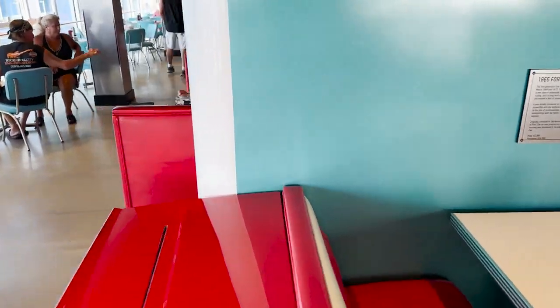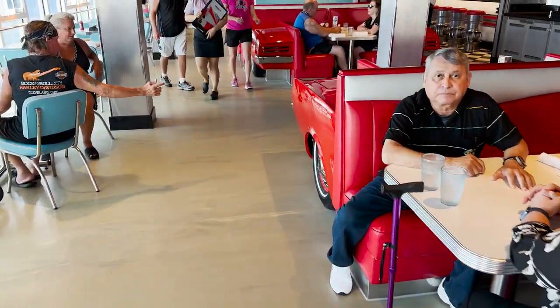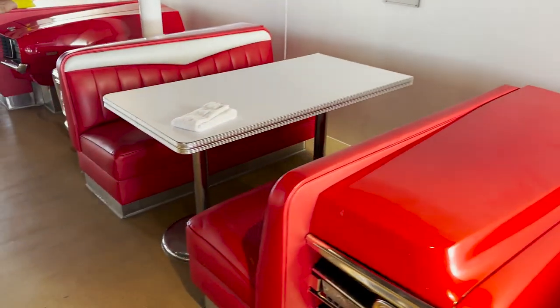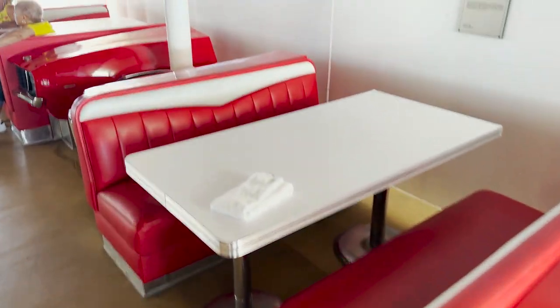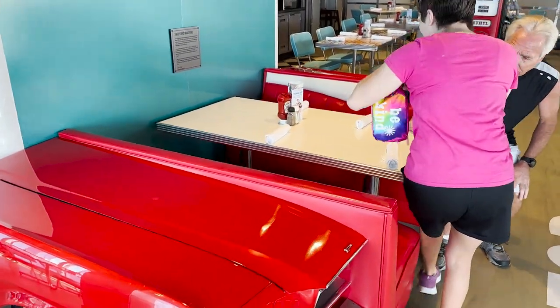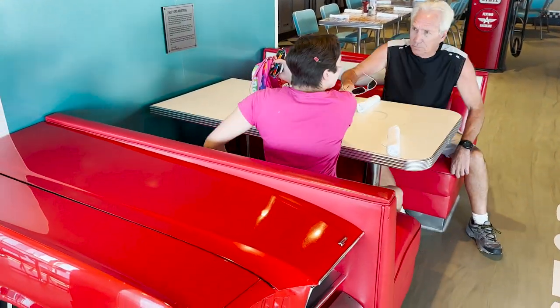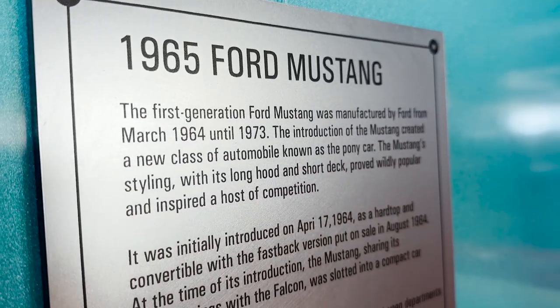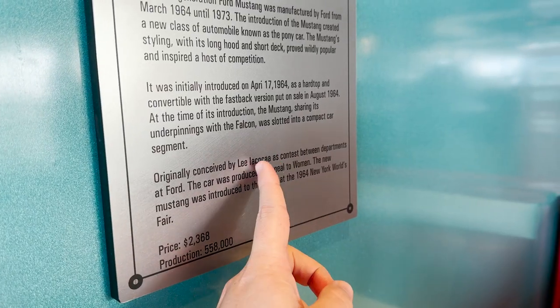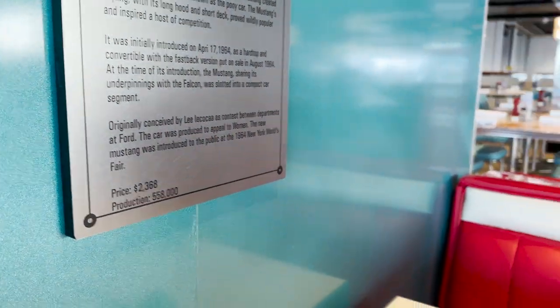What's cool about these car booths is that they're different actual makes and models. This is the '65 Ford Mustang. Go around to a different one and it'll have another placard — they also have a '68 Ford Mustang and a '72 Chevy pickup. We're actually seated in the '65 Ford Mustang, which is cool because my first car ever was a Ford Mustang, and each booth gives you a description and history of the car.